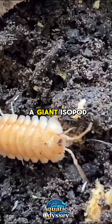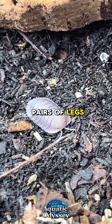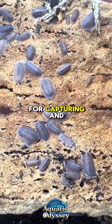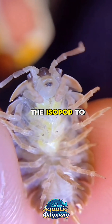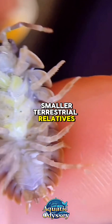The body of a giant isopod is built for life in the deep sea. It has seven pairs of legs, with the first pair modified into sharp claw-like appendages used for capturing and manipulating food. Its tough exoskeleton, segmented into overlapping plates, allows the isopod to curl into a ball to protect its vulnerable underside, much like its smaller terrestrial relatives.